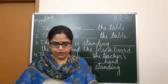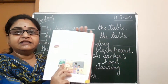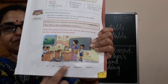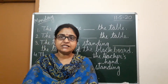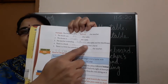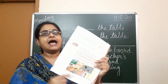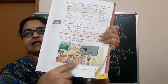Now you can open page number 15 of your course book. There is a picture given and the helping words are also given in the boxes below the picture. You have to choose the helping words and fill in the sentences on the next page, page number 16. First, see the picture nicely.